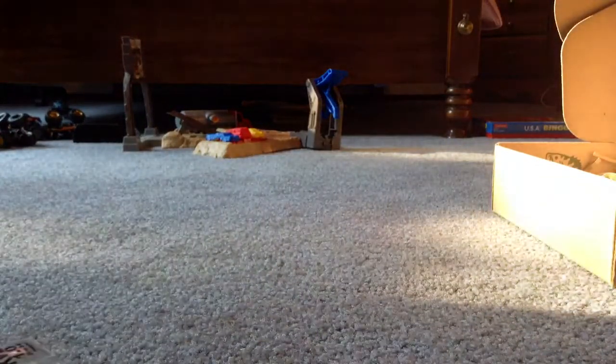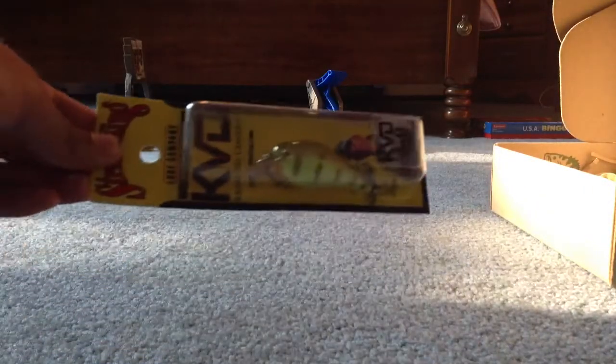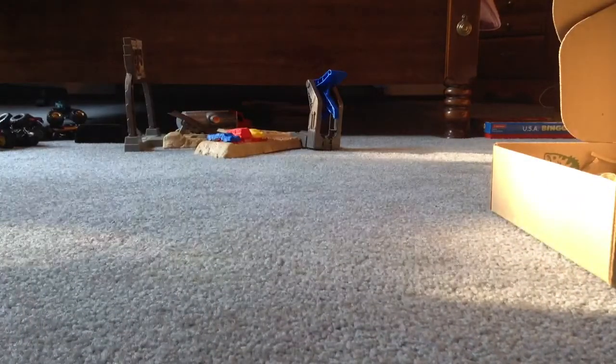Alright, first thing — the list. First up we got the Strike King KVD Square Bill Crankbait. This is in Chartreuse Perch, size 1.0. That's very cool — that retails around six dollars.